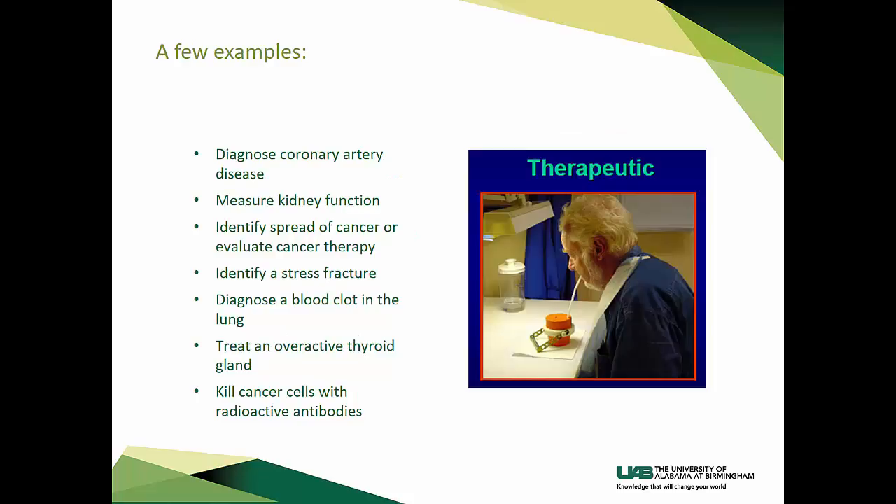A few examples of what nuclear medicine can look at and possibly treat are: diagnosing coronary artery disease, measuring kidney function, identifying the spread of cancer or evaluating a cancer therapy, identifying a stress fracture, diagnosing a blood clot in the lung, treating an overactive thyroid gland, killing cancer cells with radioactive antibodies, and much more.